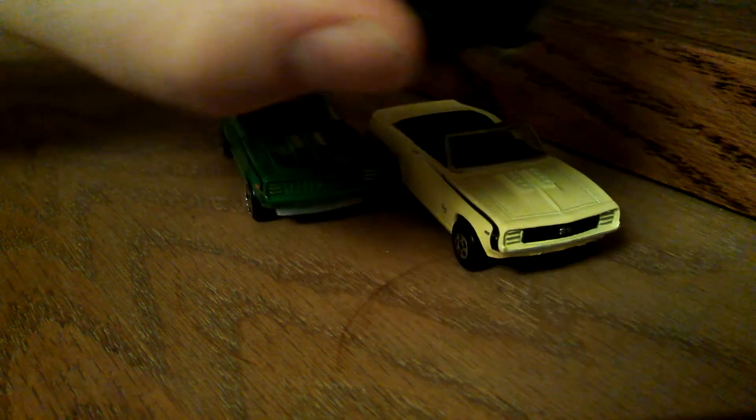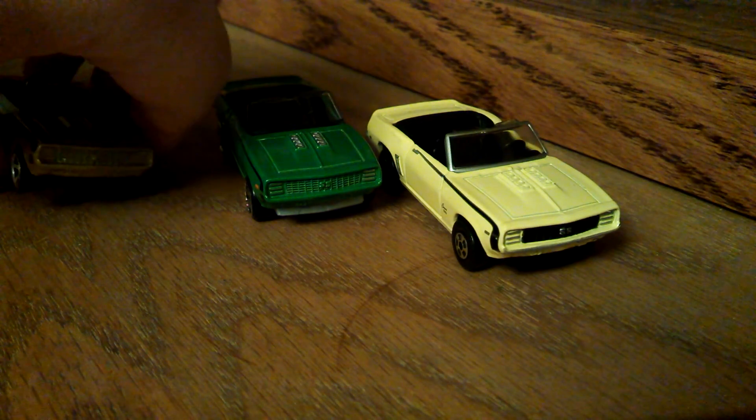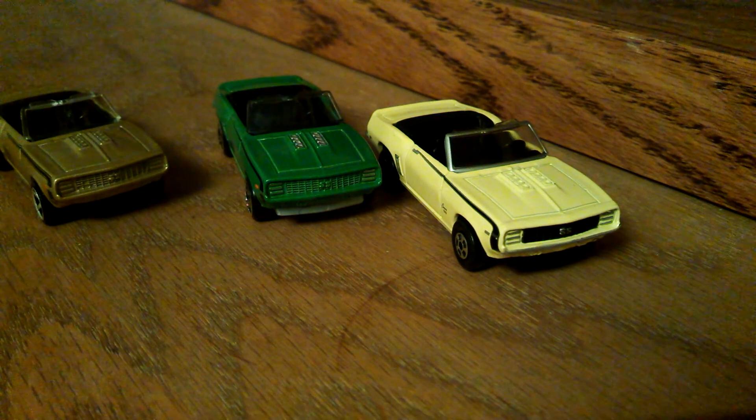Let me know what you think. Do you like the Matchbox at all? I've got quite a few Matchbox, I don't mind them. I really enjoy the Matchbox as much as I do the Hot Wheels. What do you guys think? Questions, comments, smart remarks — let me know.